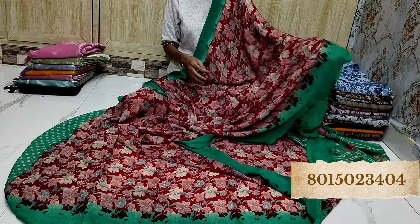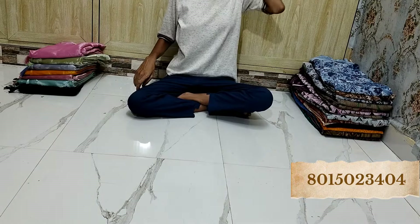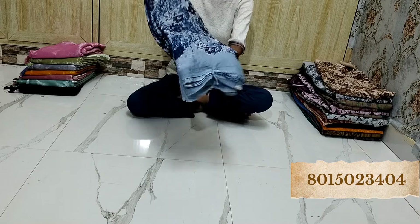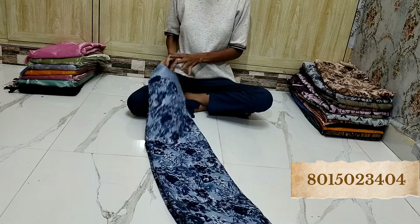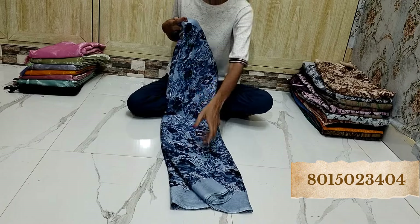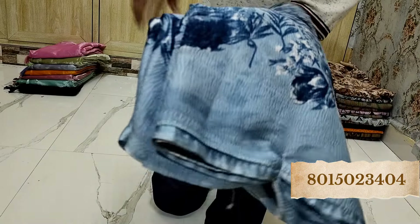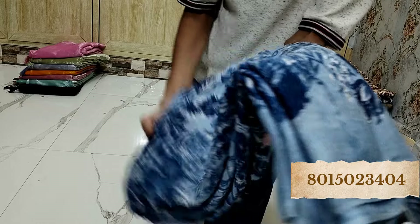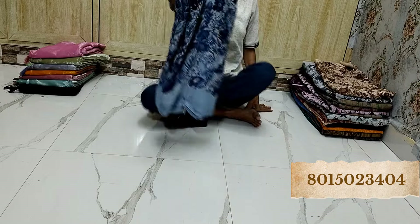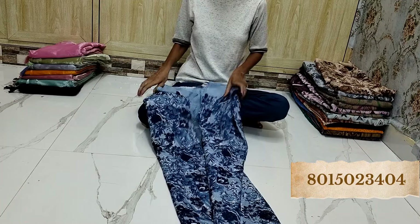Yeh dekhye — yeh jab haat mein loge tabhi aapko iska crush ka material samaj aayega. Ek minute — aapko paas se batati hoon, shayad aapko crush ka jo hai samajh aaye. Eisei pura crush mein aapko yeh designs rahenge — fabric rahega. Yeh dekhye — bohaat hi sundar, beautiful fabric. Sabi aapko crush mein hi yeh Georgette aayega. Amazing saari.